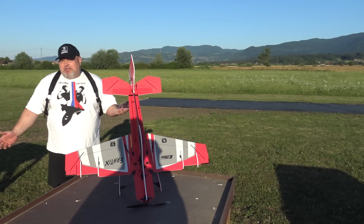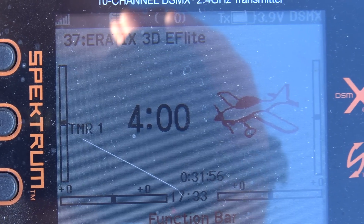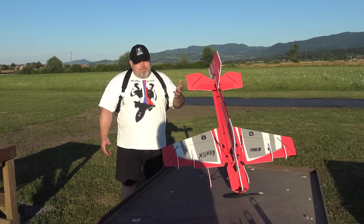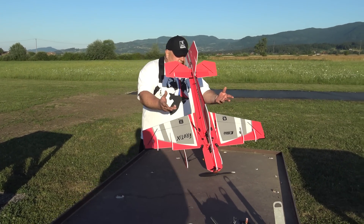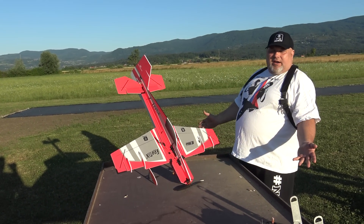This is the channel where we don't edit anything from day one. What you see is what you get. And what do we have today? A beautiful and sexy erotic foamy 3D flying plane from E-Flite. I think that this must be one of the best foamy 3D sexy erotic planes on the market.